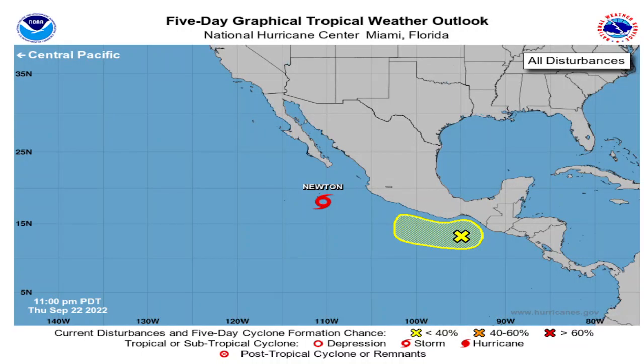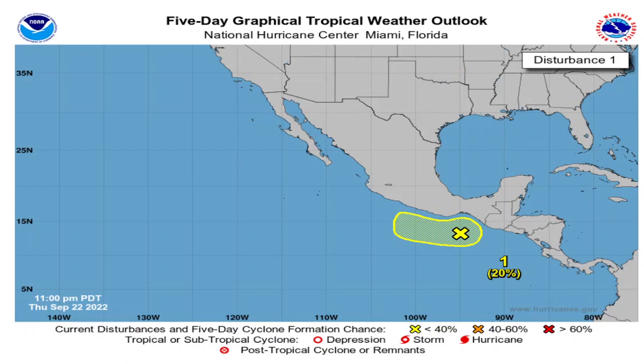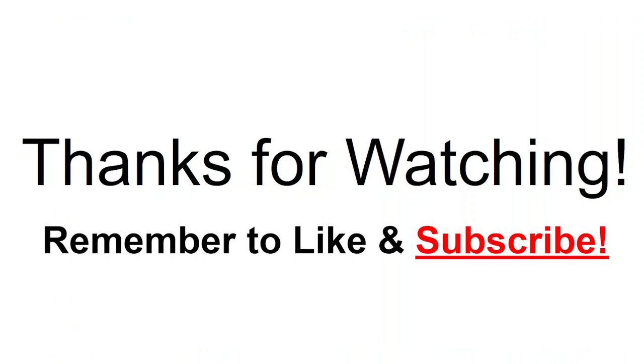Looking at the eastern Pacific, we have Tropical Storm Newton over the open waters. It's really not going to affect most areas — it's moving west and then back southwest as a tropical storm through this weekend into Sunday, then back to a post-tropical depression by early next week. Behind that, there's a 20% chance of a system just south of the coast of Mexico that could develop into a tropical depression or tropical storm late this weekend and especially into early next week. Water temperatures across the eastern Pacific are at least 75 to 80 degrees Fahrenheit. I think the eastern Pacific will quiet down, while the Atlantic, Caribbean, and Gulf will become more active — which is what we usually see in La Niña type years.